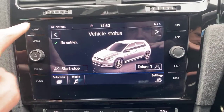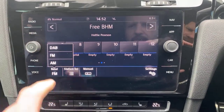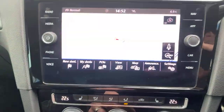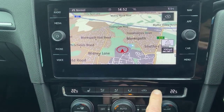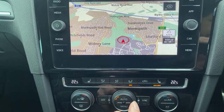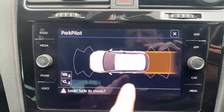Nice big touchscreen system, DAB radio, nav — I'm a big fan of the VW systems, it just works really well. Heated seats, electronic climate control, automatic front and rear sensors, audio and visual.